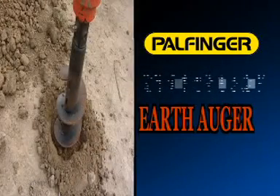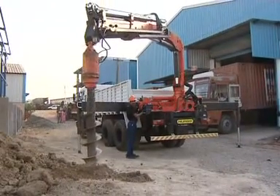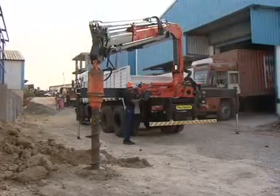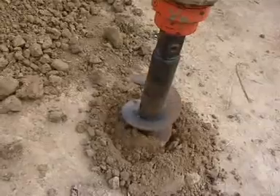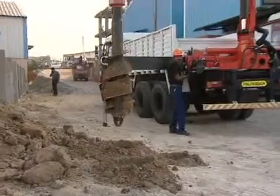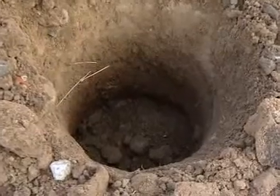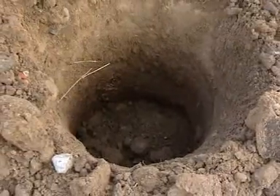Palfinger crane with earth auger. Palfinger cranes can be fitted with an auger attachment, which is a drilling device. An earth auger is a very useful and cost-efficient device for electricity and telecom companies for digging post holes. Depending on the ground condition and hole required, these augers can be supplied with different lengths and diameters.